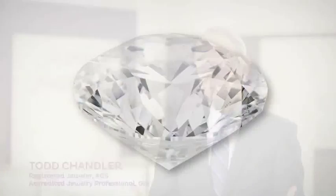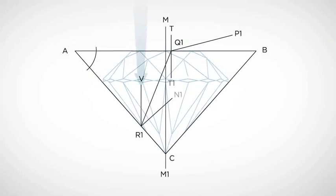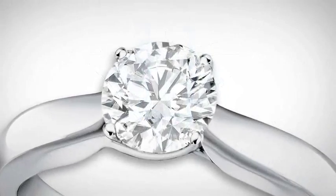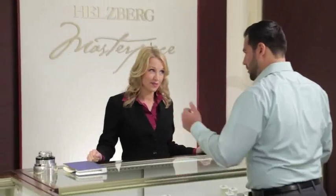Do all diamonds sparkle equally? Unfortunately, not all diamonds are created equally because it depends on the cut. It's really the cut of the diamond that directs the light through the diamond that gives it its sparkle. My first advice to anybody who is looking to purchase a ring, especially for the first time, is to focus in on the cut.